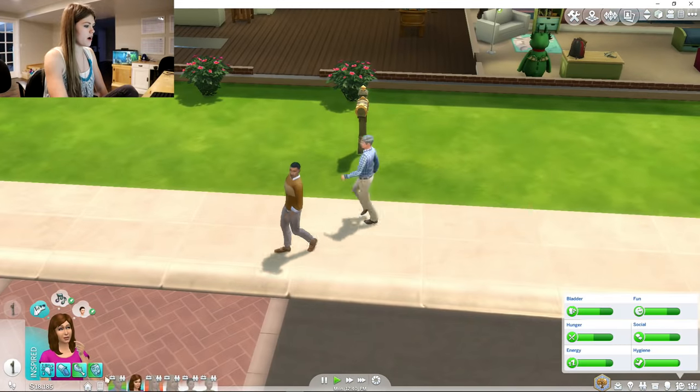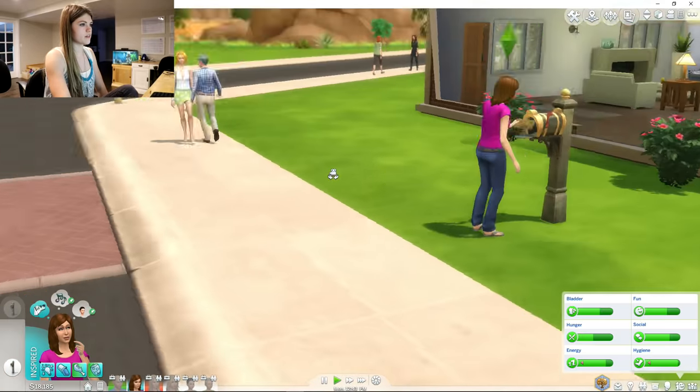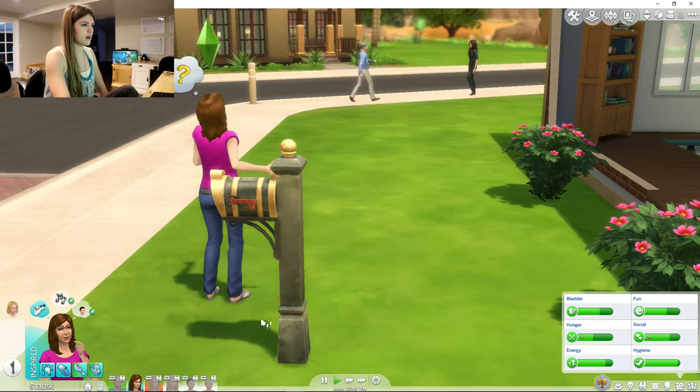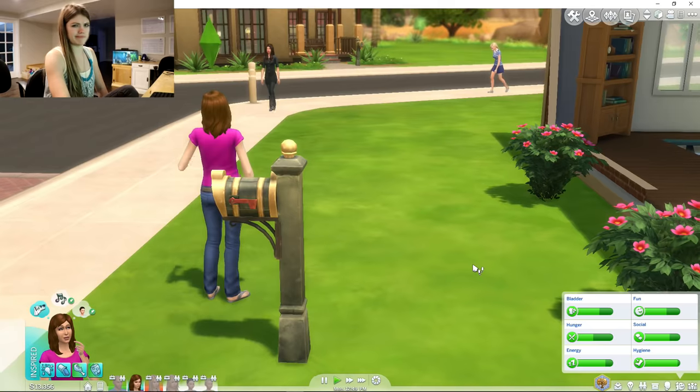Where's Mom? Where'd she go off to? Oh, there she is — jogging. Let's see her get the bills. $4,829 — are you kidding me? Did she get the mail? I guess that was the mail. That kind of stinks.